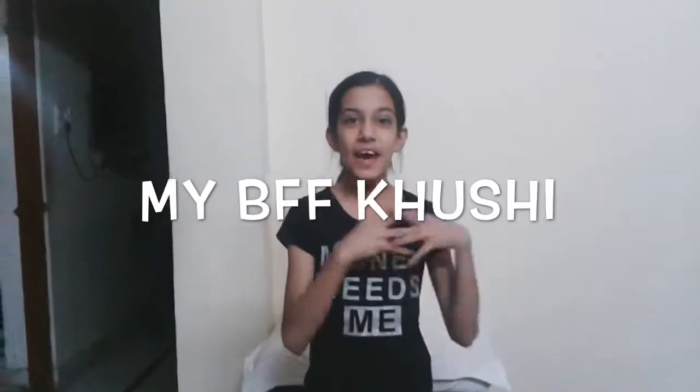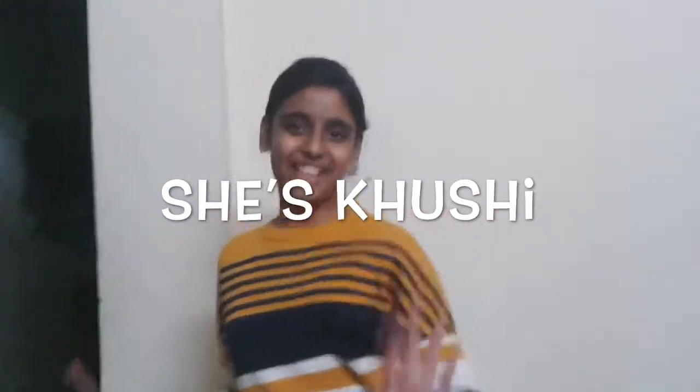Hey guys, it's me Poorvi and today I have a special guest with me, Khushi, and we're going to be doing the Fidget Spinner Challenge again. Let's get started. Hey guys, I'm Khushi and Poorvi's friend. We're going to be doing the Fidget Spinner Challenge and without any delays, let's get started.